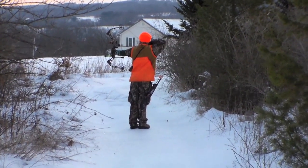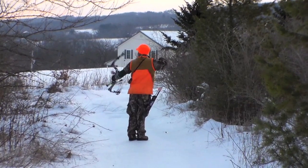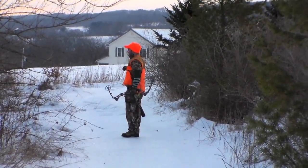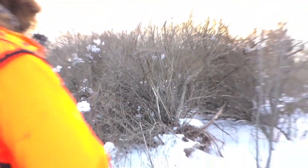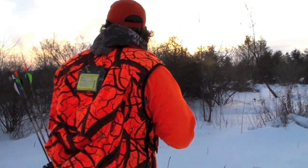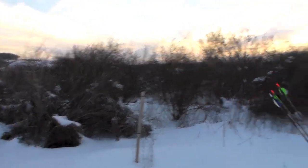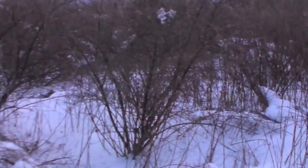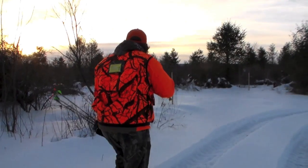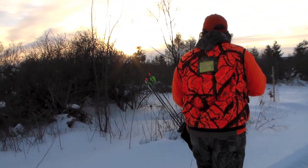Not 30 seconds later I found myself at full draw on a rabbit. Pretty soon Ben was trying to get the jump on a rabbit of his own, but it seemed the rabbits had the upper hand.